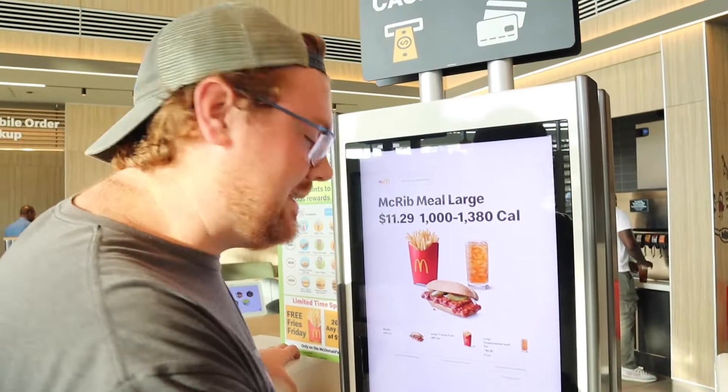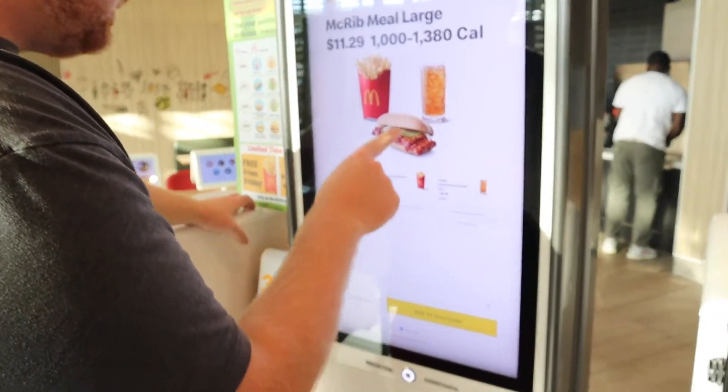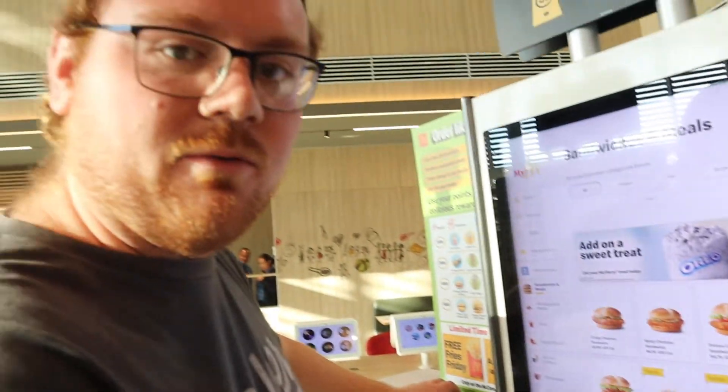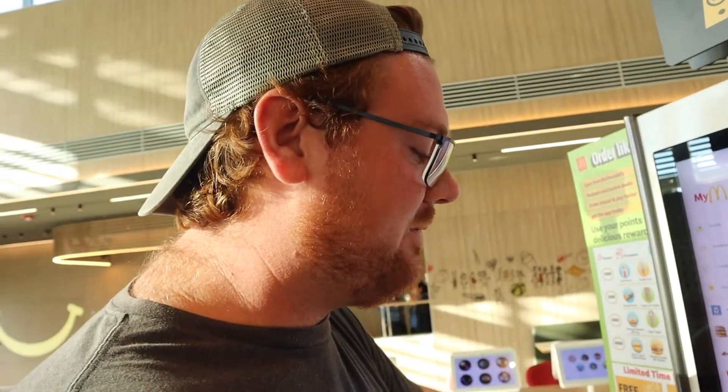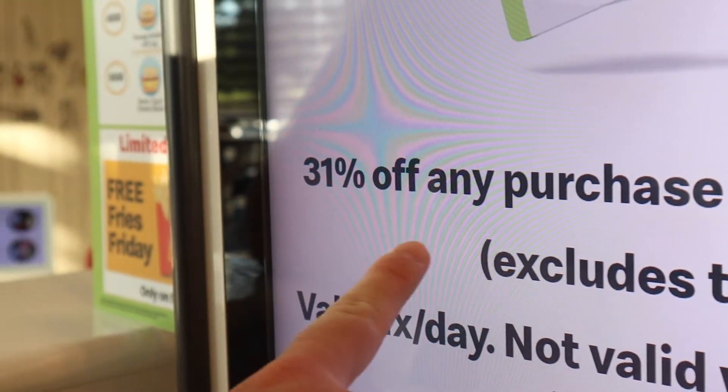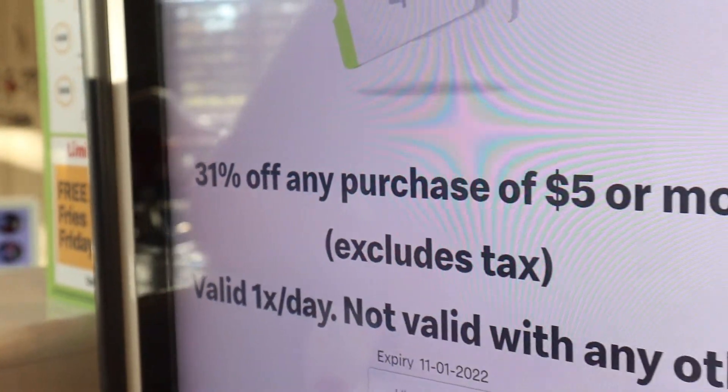We'll take it as is. So I've had the McRib before but it's been a couple years. I'm anxious to see if it tastes how I remember it, but also I just want to get one because it's only gonna be here till November 20th. We actually got 31% off of our order because it is October 31st.